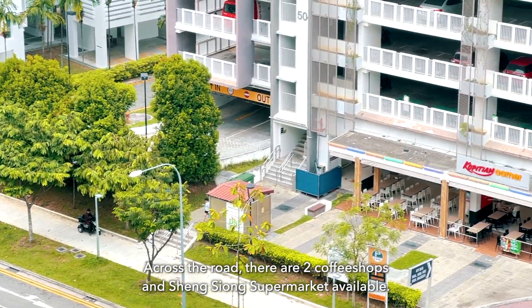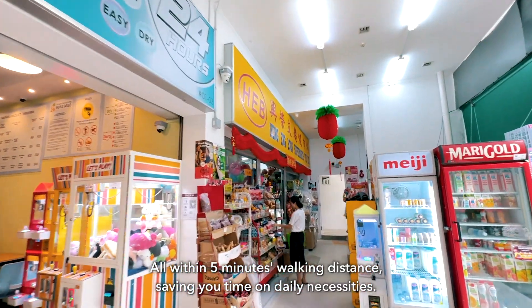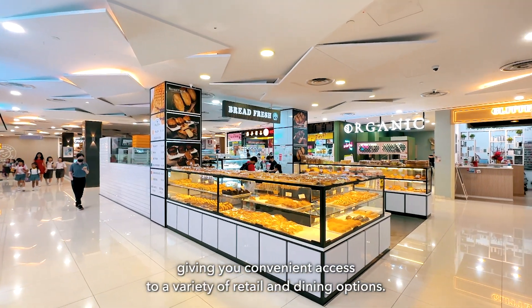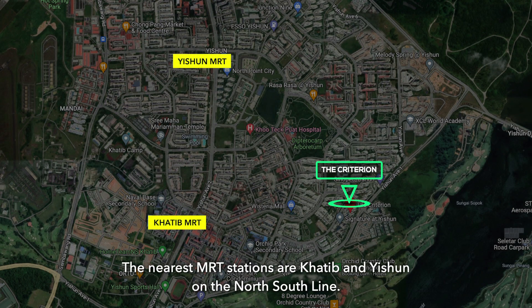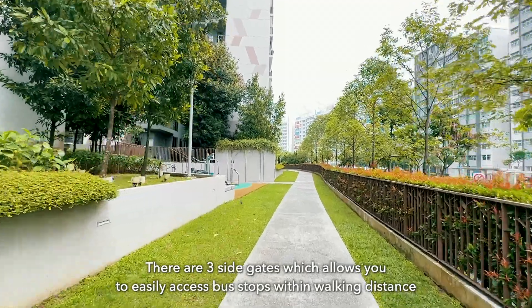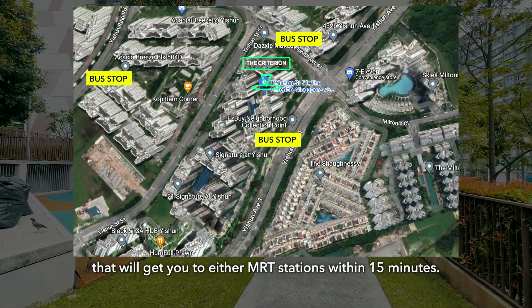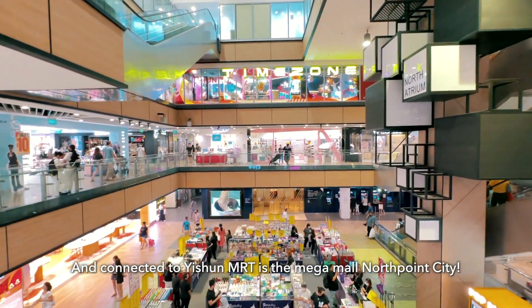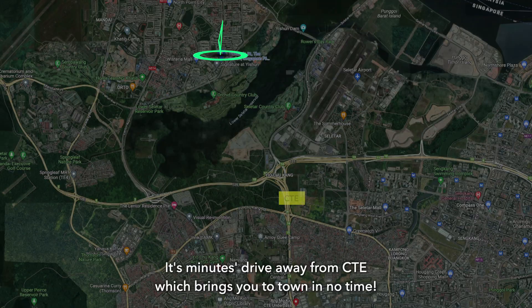Across the road, there are two coffee shops and Sheng Siong Supermarket available, all within 5 minutes walking distance, saving you time on daily necessities. You may also reach Northpoint Mall by foot, giving you convenient access to a variety of retail and dining options. The nearest MRT stations are Khatib and Yishun on the North-South Line. There are three side gates which allow you to easily access bus stops within walking distance that will get you to either MRT station within 15 minutes. Connected to Yishun MRT is the mega mall North Point City, a Yishun landmark that has everything you need — there's even a bus interchange here. It's minutes drive away from the CTE, which brings you to town in no time.